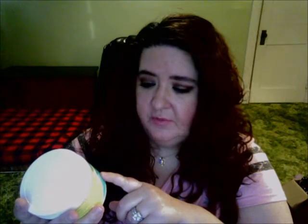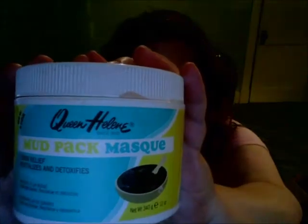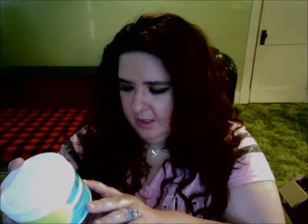I'm going to start with Sally Beauty Supply, and it's from Queen Helen. I don't know if any of you has ever heard of Queen Helen or maybe you've used their products. For me they've been working really great — I'm not saying it's going to work great for everybody, but I haven't had a problem with any of them. I've tried quite a few of their masks. This one is the Queen Helen Mud Mask — it says toxin relief, revitalizes, detoxifies, and it's anti-aging. It comes in a tub, it's 12 ounces, and I only paid like almost six dollars.